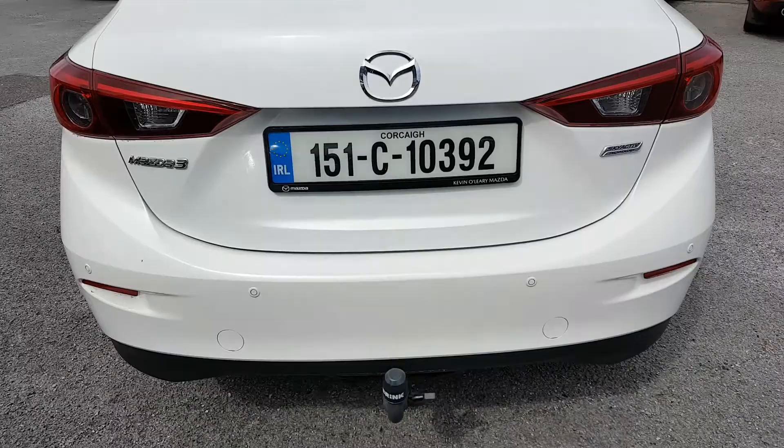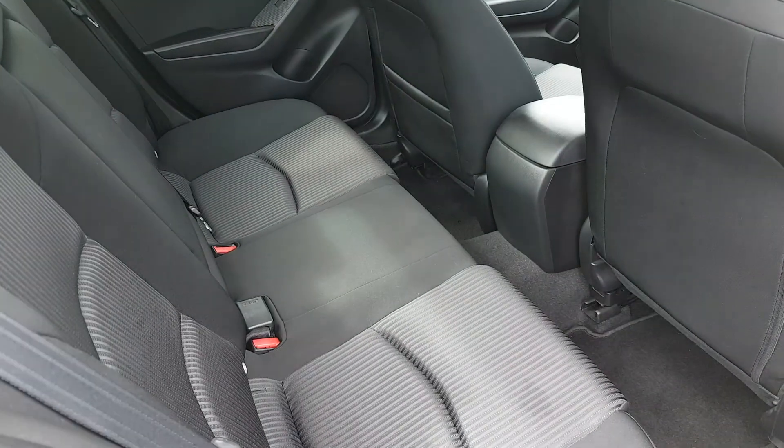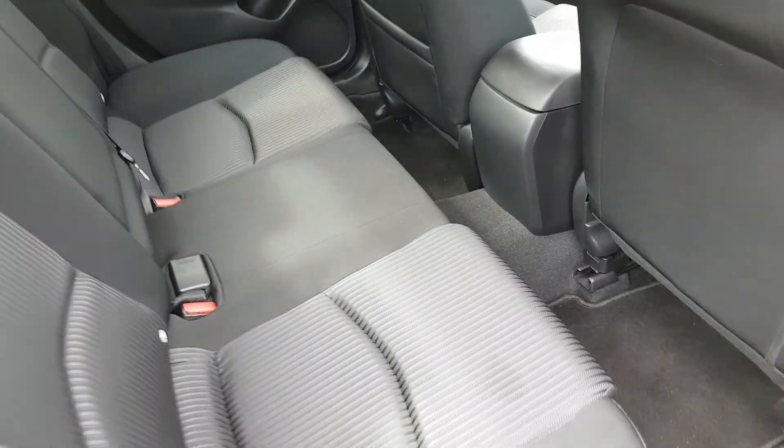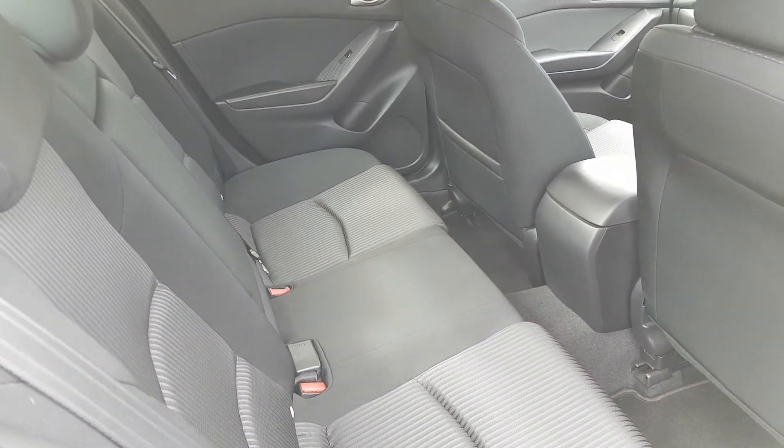You also have a tow bar and a nice big boot as well — there's loads of space there. Your black cloth interior with loads of legroom, you have two ISOFIX points on both sides, and you also have your armrest in the middle.